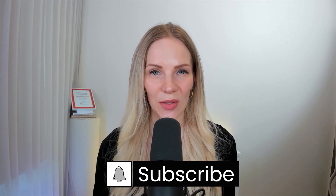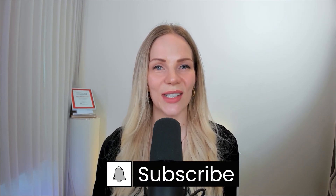I'll link the studies below. Check out my other videos too, and if you're interested in this topic, subscribe to my channel.